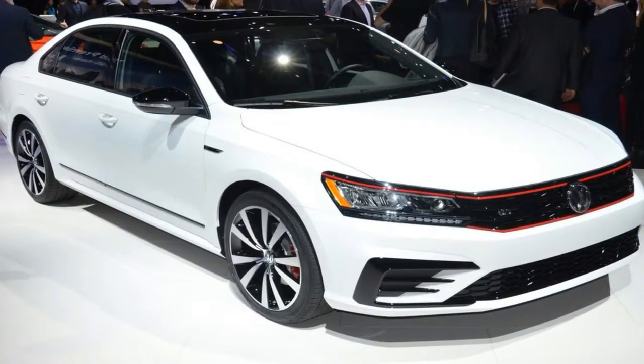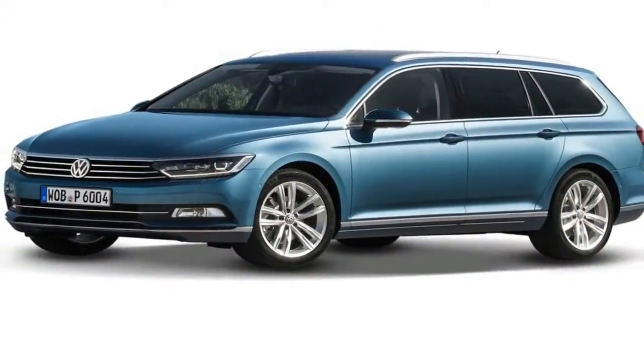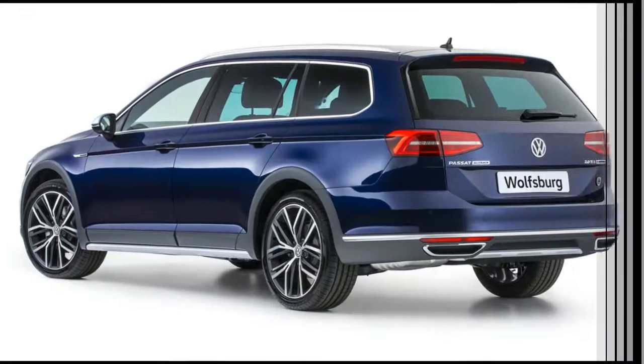Pricing for the Passat GT starts at $29,090, plus an additional $850 destination fee. It will make its first appearance at the Detroit Auto Show next week before heading to dealers later this year.